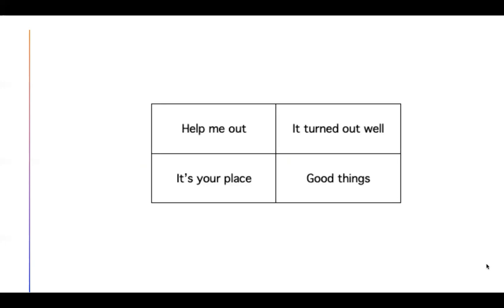Last four phrases. Pause the video. When you come back, we'll check your work. You're back. Help me out. It's your place. It turned out well.